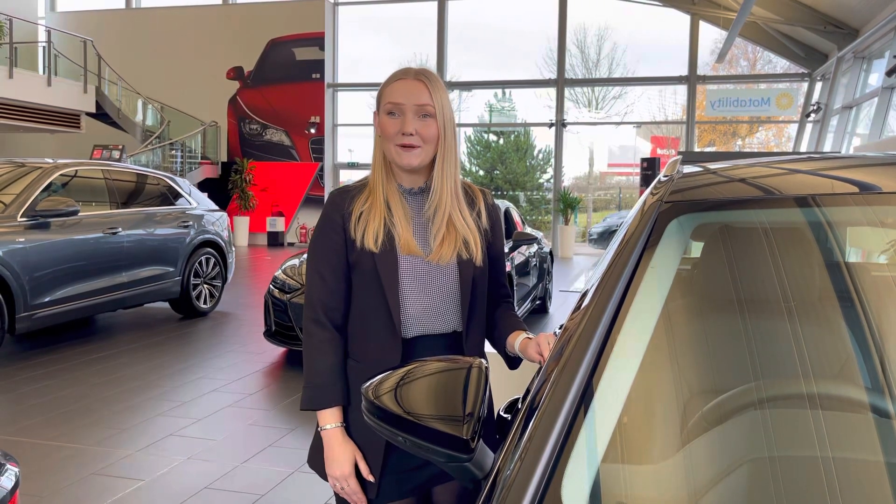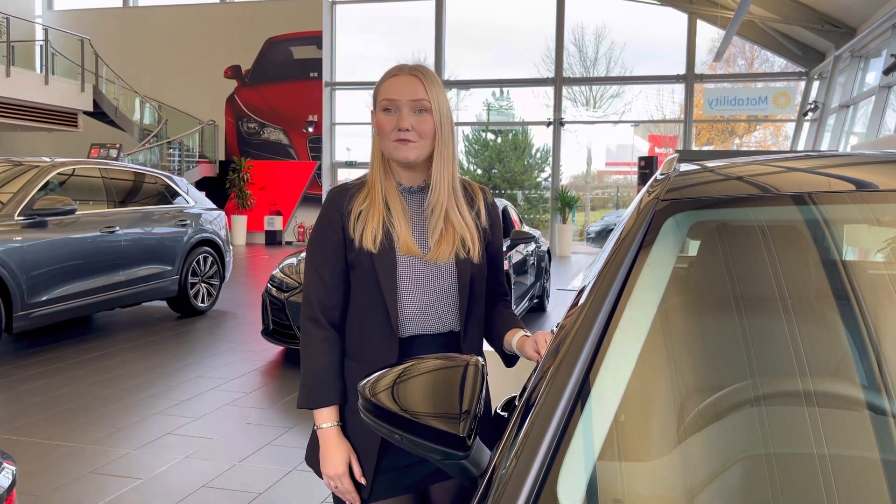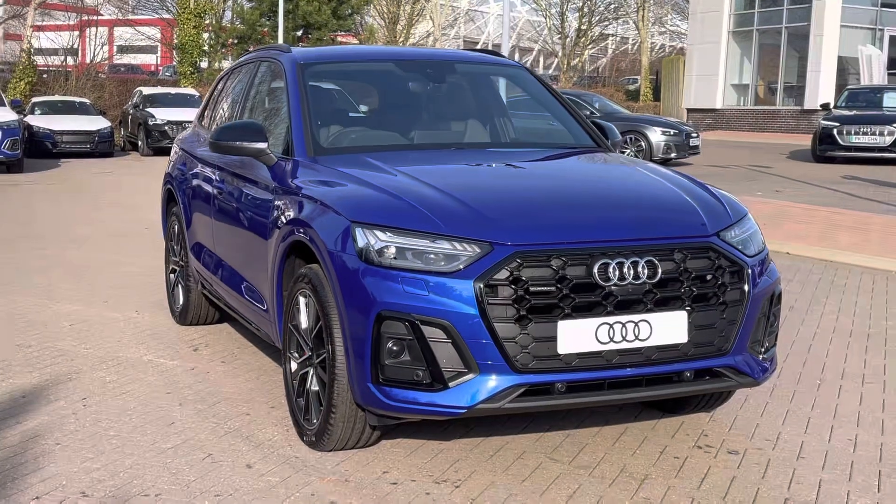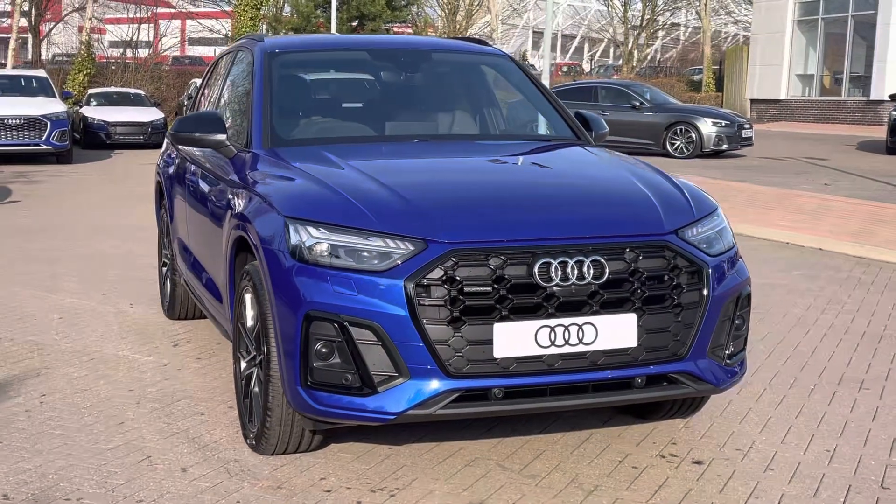Hello, my name is Jess from Stoke Audi and today I'm going to be walking you around this brand new Audi. Here we have the brand new Audi Q5 Edition 1.